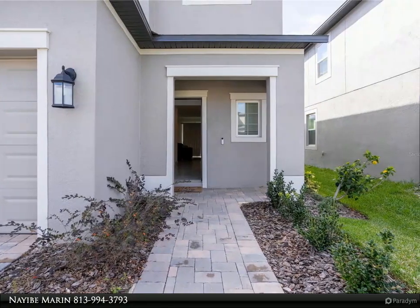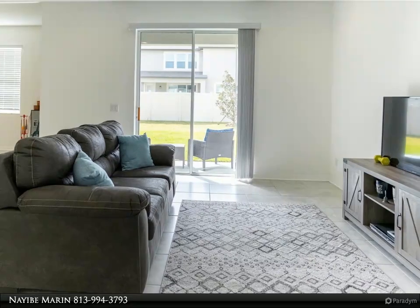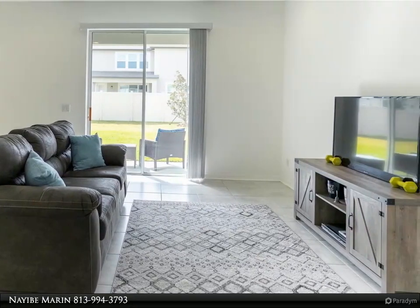As you enter the home, you are greeted immediately with a beautiful foyer. At the end of the foyer you will come across a small hallway that provides access to the garage and a powder room.